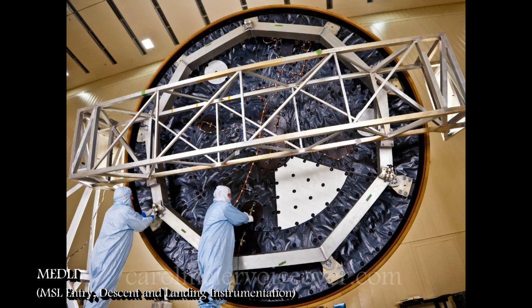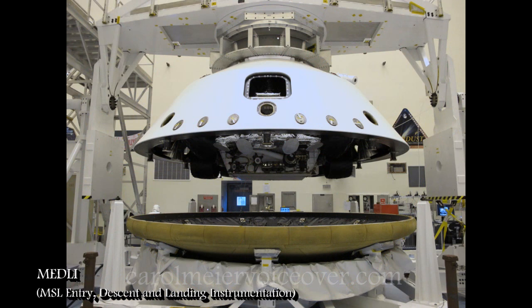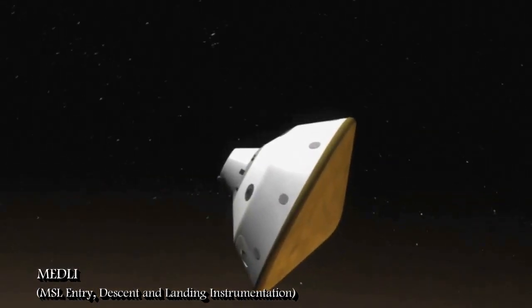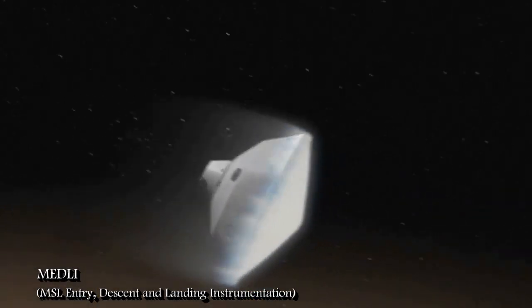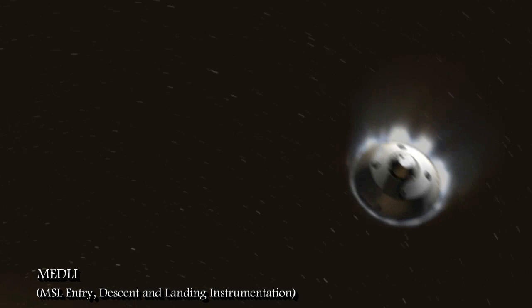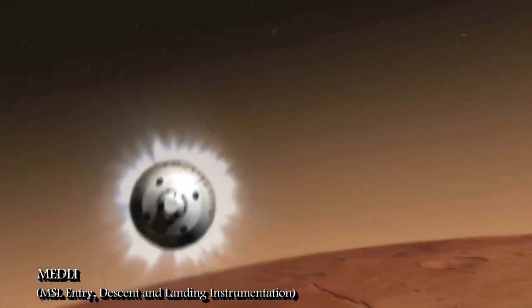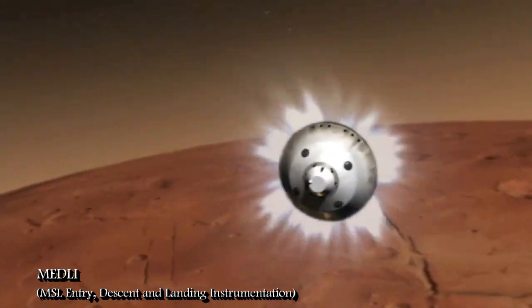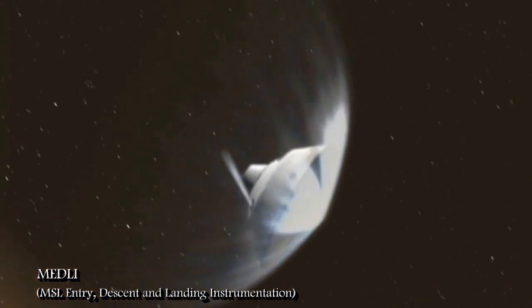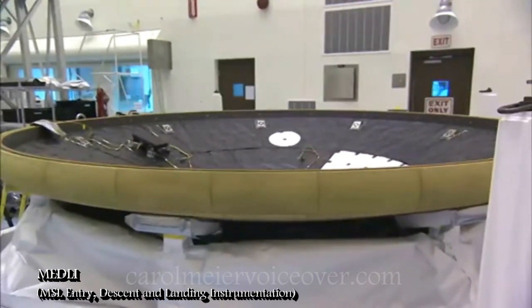MEDLI, or Mars Science Laboratory Entry, Descent and Landing Instrumentation, isn't one of Curiosity's ten scientific instruments, but it is an integral part of the science of the Curiosity rover. It is built into the heat shield that protects the rover on its descent through the Martian atmosphere. MEDLI will collect engineering data during the spacecraft's last eight minutes of high-speed, extremely hot entry into the Martian atmosphere. It is predicted that heat levels will be about three times higher than those of the space shuttle when it entered Earth's atmosphere.